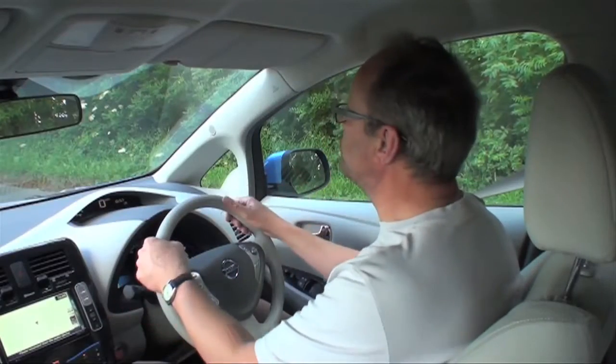Hello and welcome to another episode of Fully Charged. I'm currently sitting in the Nissan Leaf and I'm just going to start things off by doing the old 0-60 test. It's completely unnecessary but I'm going to do it anyway.